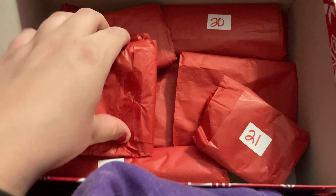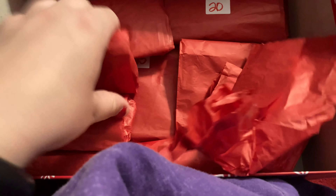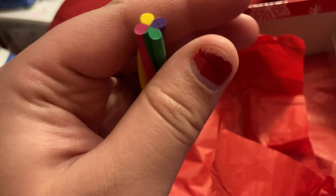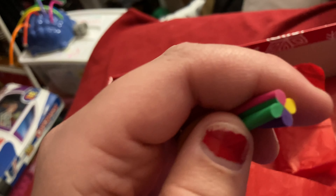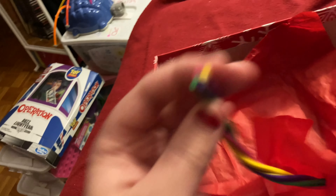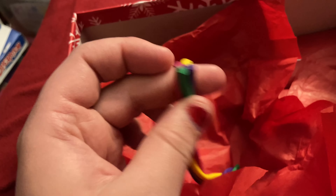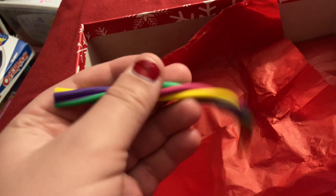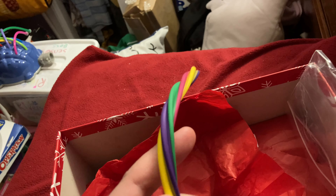It's day seventeen — another stim toy to open. I think it's an eraser, but I'm not quite sure what it is. It's cool looking. Maybe I'll figure it out later. I'll probably just stim with it. I like it.